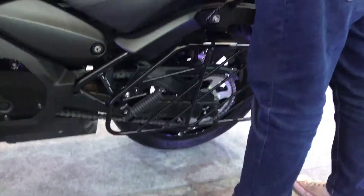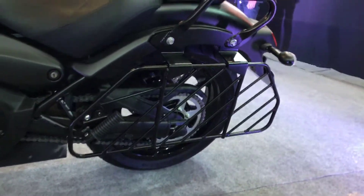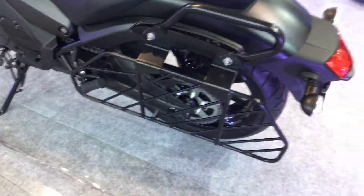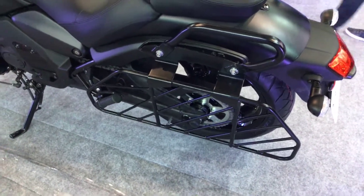What seems like a bit of an odd part to the Vulcan is this humongous saree guard that is on offer, along with equally large grab handles for the pillion, which will be appreciated to a large extent — but certainly not the barbecue grill look, thanks to our regulations by ARAI.